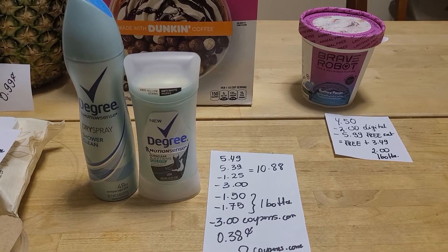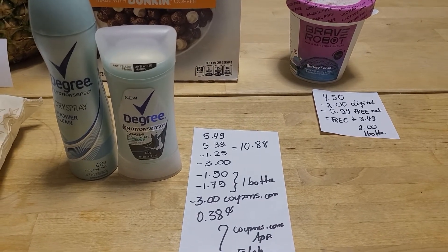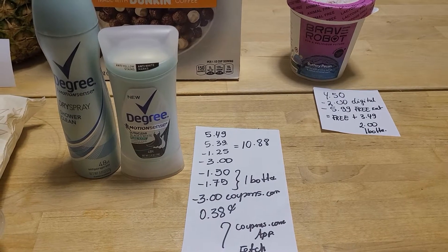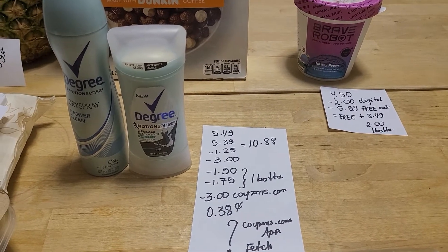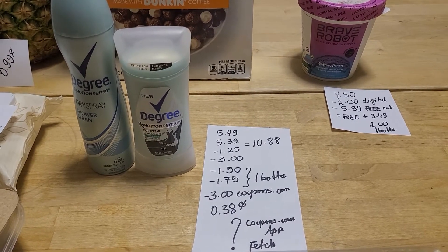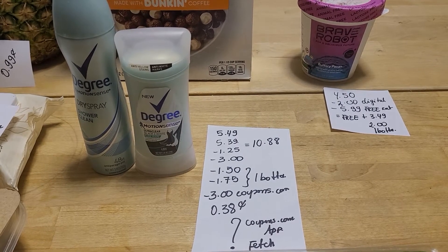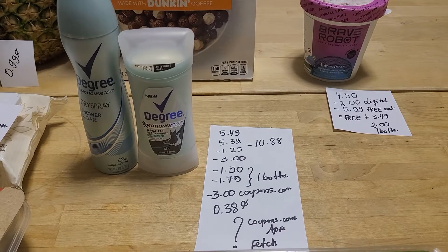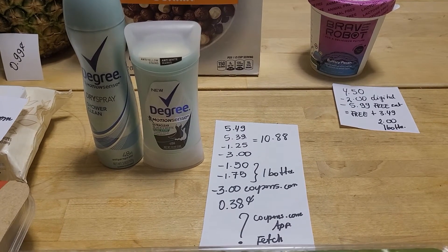Degree — I got the Motion Sense for both. I got the spray and the bar. One of them cost me $5.49, the second one $5.39, so it was $10.88 before any coupons. There is a digital for $1.25, a digital for $3 off two, and Ibotta giving me $1.50 and $1.75.